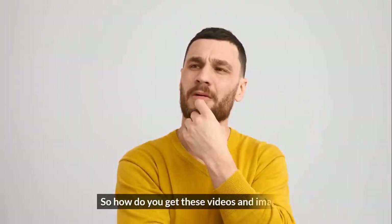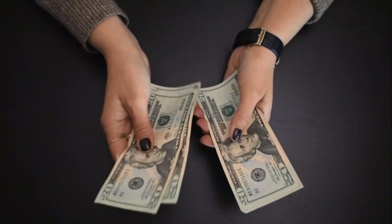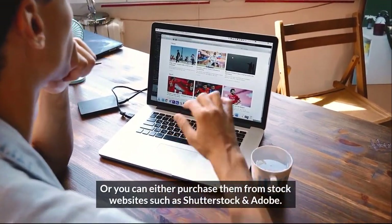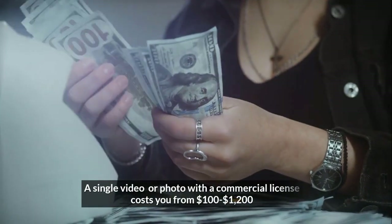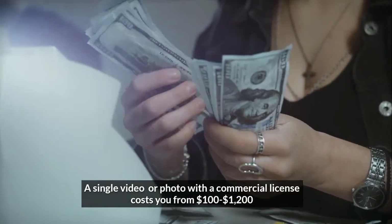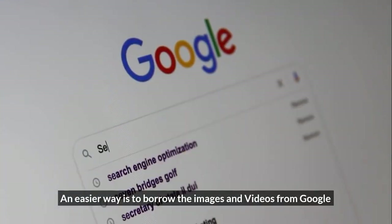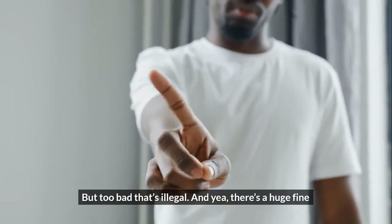So how do you get these videos and images? If you stole these images, you'd have to pay a big fine for them. Or you can purchase them from stock websites such as Shutterstock and Adobe — but have you seen their pricing? A single video or photo with commercial license costs from $100 to $1,200. An easier way is to borrow images and videos from Google, but that's illegal, and yeah, there's a huge fine.